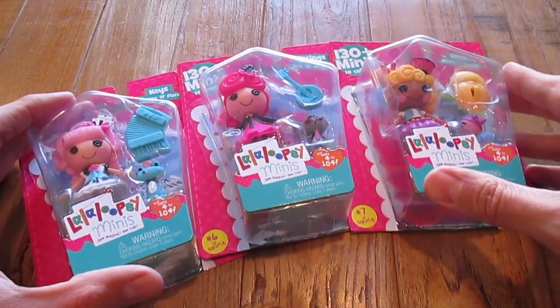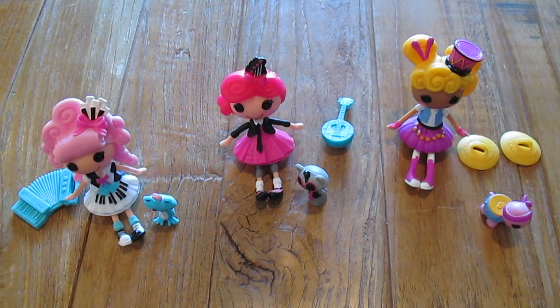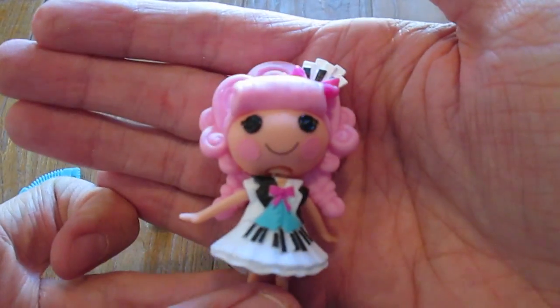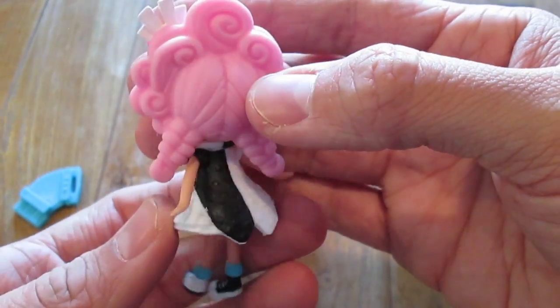Back to the review. Let's open these up and we'll give them a better look. We're going to start with Keys, Sharps, and Flats. She is absolutely adorable. I love this hair — I love the new hair molds that they're giving these dolls.